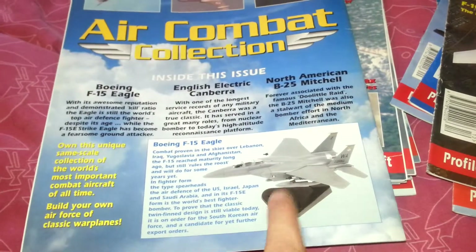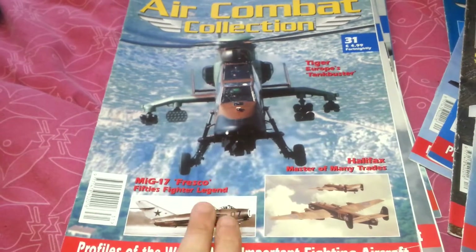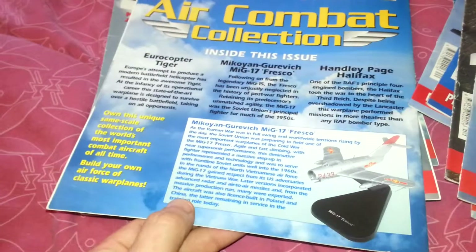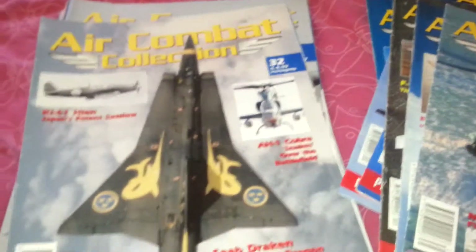Issue 8 came with the F-15 Eagle — that was a really cool model. Issue 31: the magazine cover is for an Apache-type, but the model you got with it was the MiG-17.